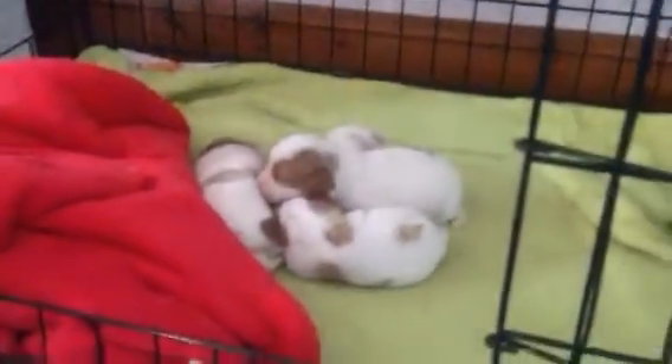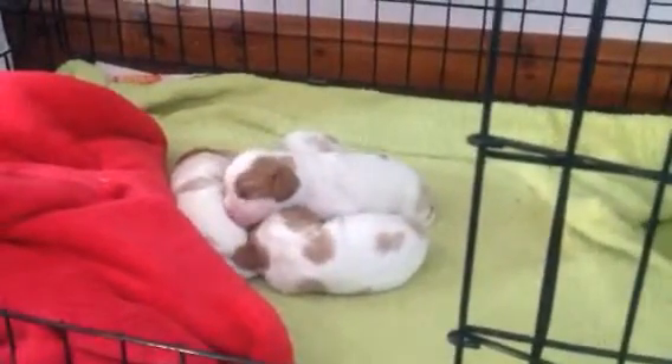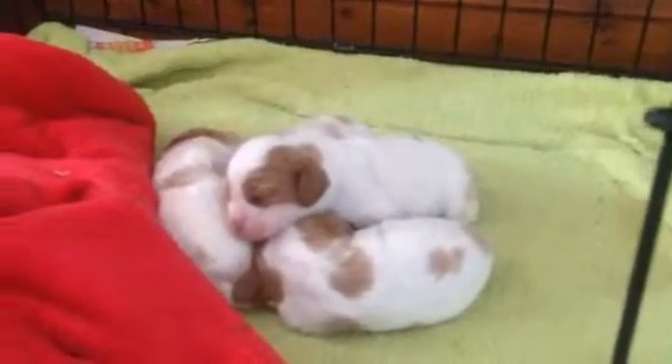Aren't you, Bella? She's being such a good mum, eating loads and looking after them so well that they're all really, really happy and really content. She's a very protective mum. I won't do it now, but if I try to pick one up, you'll see that she doesn't like it at all.